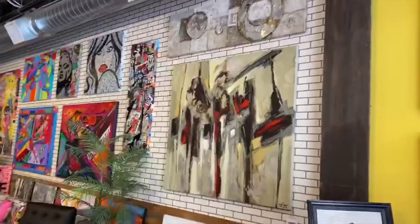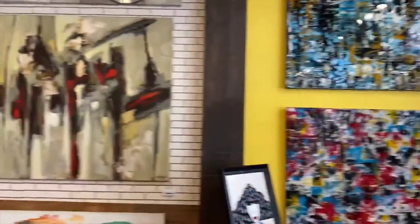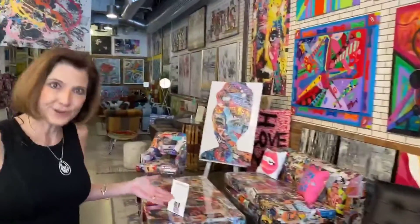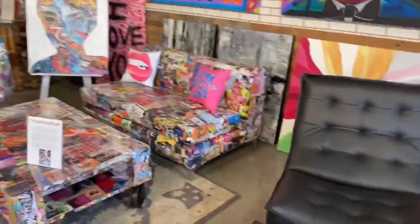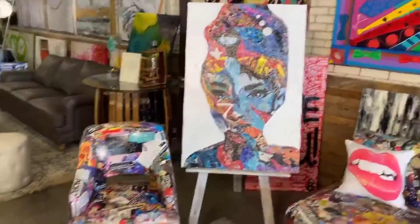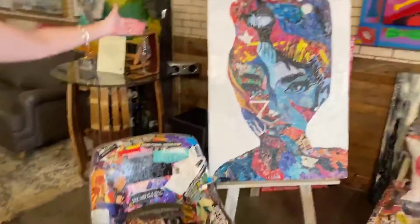it's got a real contemporary flair over on this side. In addition to the wall artwork, they also have furniture that's very unique, as you can see from this couch, table, and chair set with the matching picture to go with it.